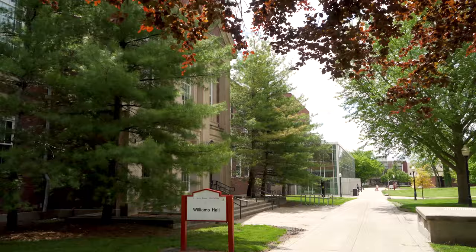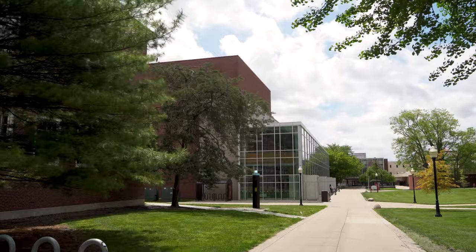Fun fact about Williams Hall: it was the first library prior to the construction of Milner Library, and is rumored to be haunted by Ange Milner, the first university librarian.